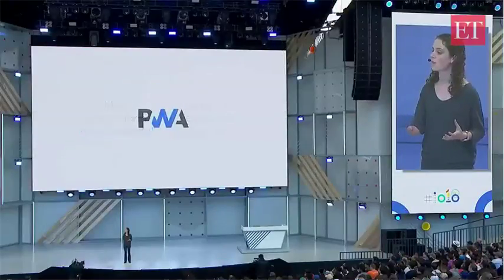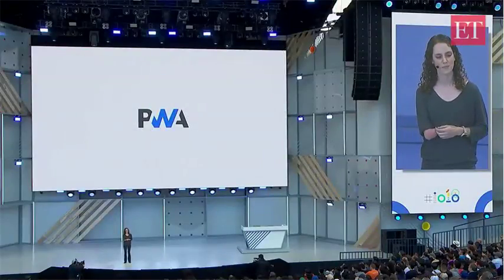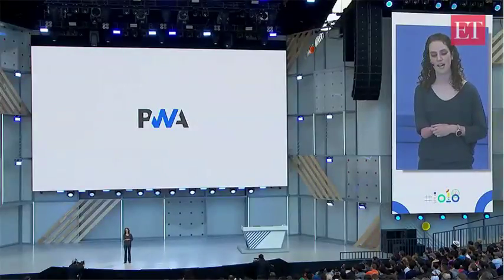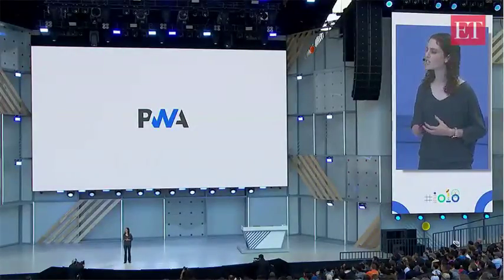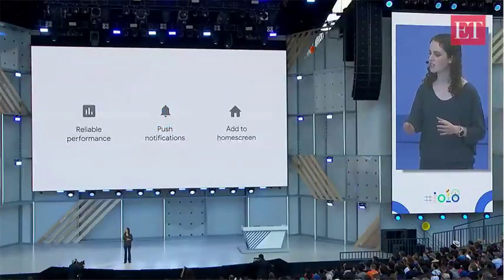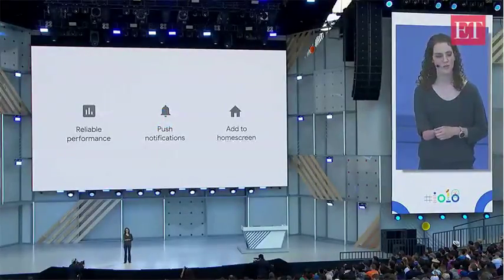Over the past few years on Chrome, we've worked alongside other browsers to add capabilities to the platform to support new web experiences we've been calling Progressive Web Apps, or PWAs. PWAs are websites that take advantage of modern web platform APIs to build experiences that can work while the user is offline, send push notifications, or be added directly to a user's home screen.